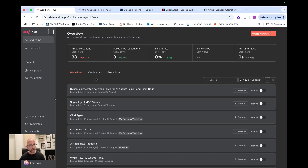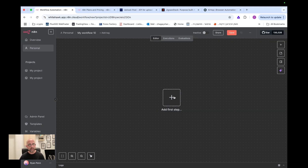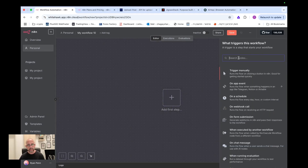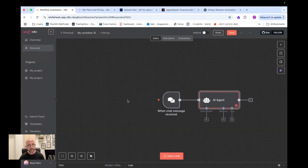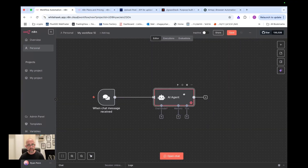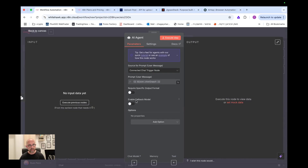Let's talk about a few new things. If we go into a new workflow, there's some new stuff with AI agents. If I go to AI agent and open up a new AI agent, we have our chat trigger, then the AI agent based on Langchain that we already know, where we can choose our model, memory, and tool.